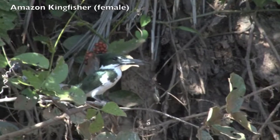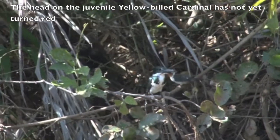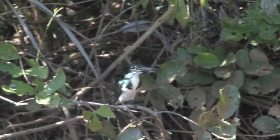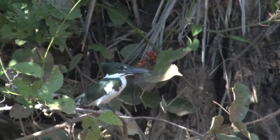Before he flew off, you could just catch a glimpse of a juvenile yellow-billed cardinal behind the kingfisher. In Part 10, we find a family of giant river otters around their dens, which are holes dug into the riverbanks.